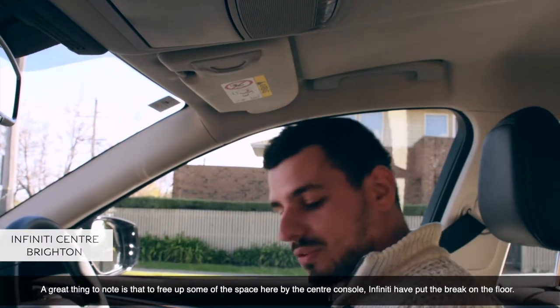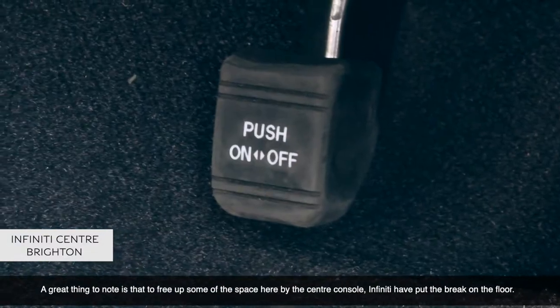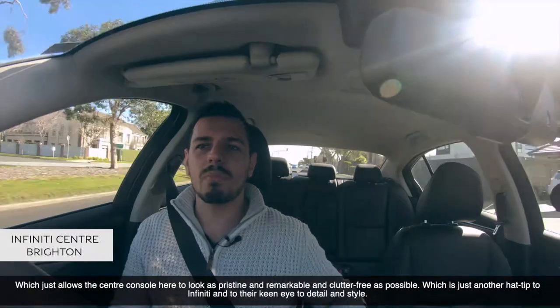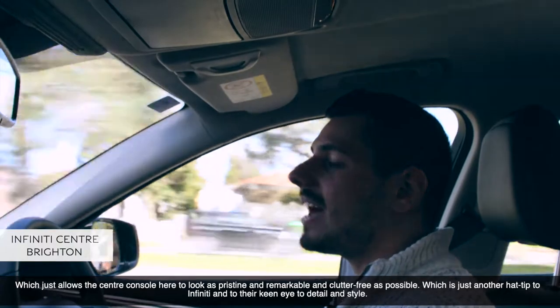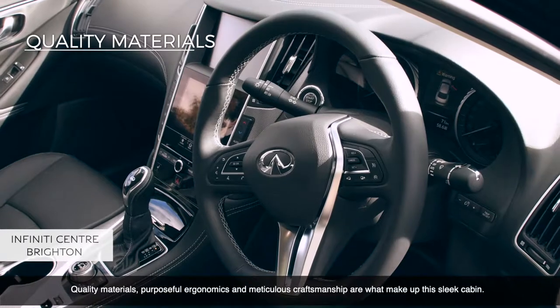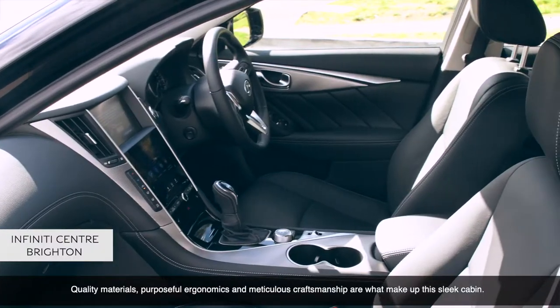A great thing to note is that to free up space by the center console, Infiniti have put the brake on the floor, which allows the center console to look as pristine and clutter-free as possible — just another hat tip to Infiniti and their keen eye for detail and style. Quality materials, purposeful ergonomics, and meticulous craftsmanship make up this sleek cabin.